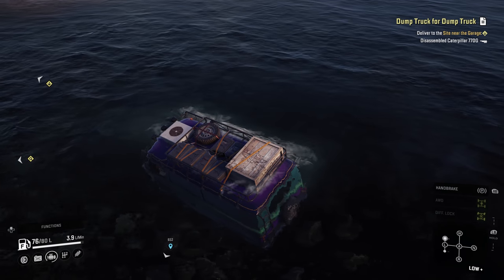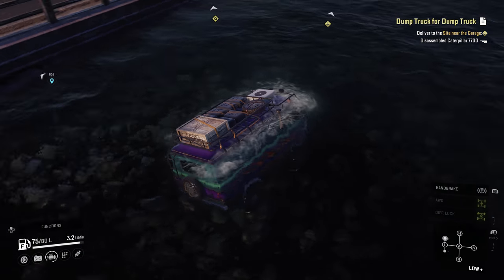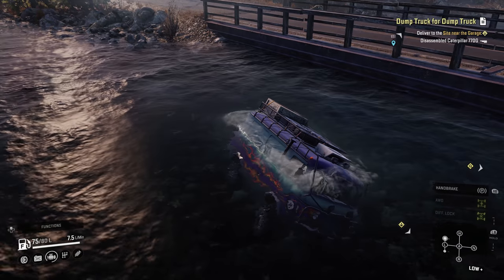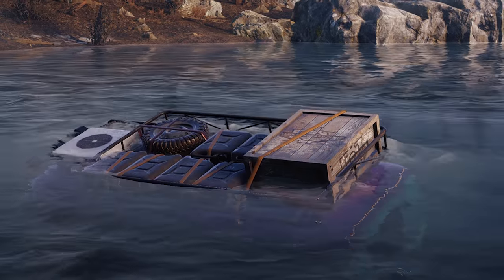Then there's the engine, which, like the relation who always buys you socks at Christmas, means well. But its performance is less posh hotel club sandwich and more roadside service station cafe stale fest. And now it's time for the bad stuff. Just kidding.